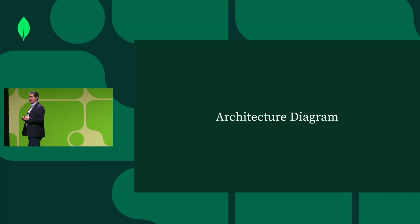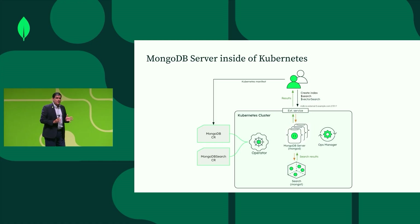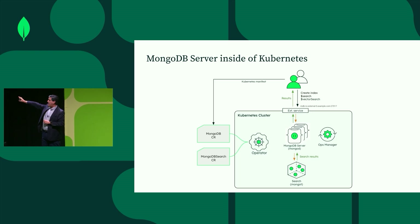How does the architecture work? This is an example of the MongoDB server running inside Kubernetes. On the bottom part of the screen, you can see the different operators, the search nodes, MongoDB server, and Ops Manager all together within a Kubernetes cluster. You can see the interactions with the custom resources created for MongoDB and MongoDB Search, with customer interaction on top.